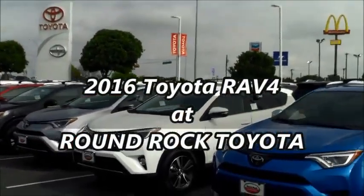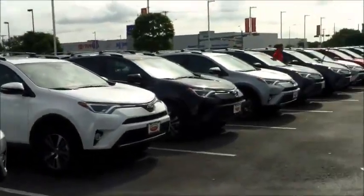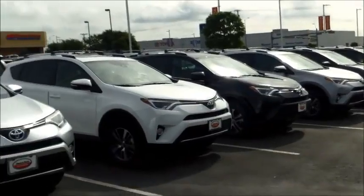Hi Alan, this is Claudia. I'm here at the Round Rock Toyota dealership in front of our fleet — the current fleet right now — of 2016 Toyota RAV4s.